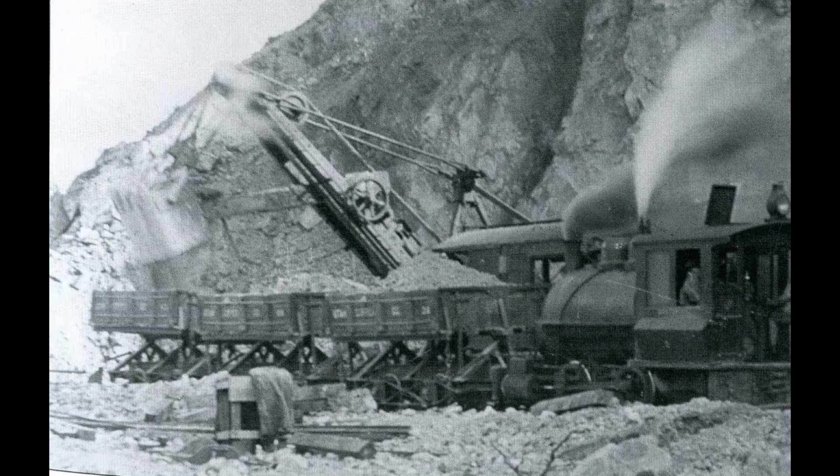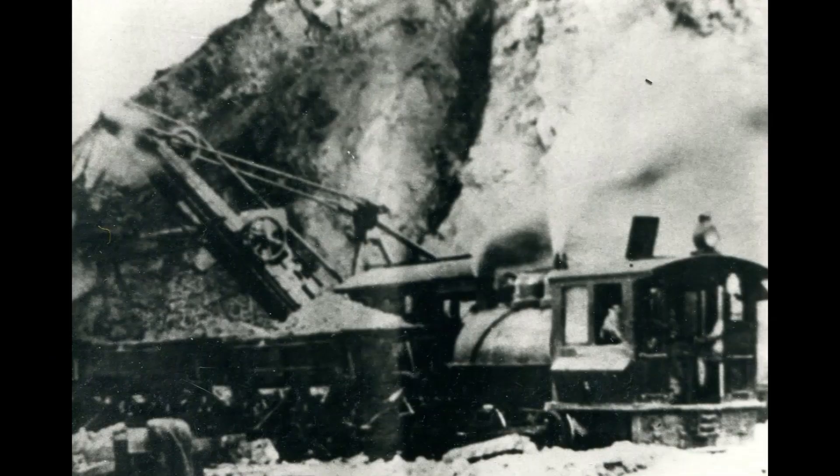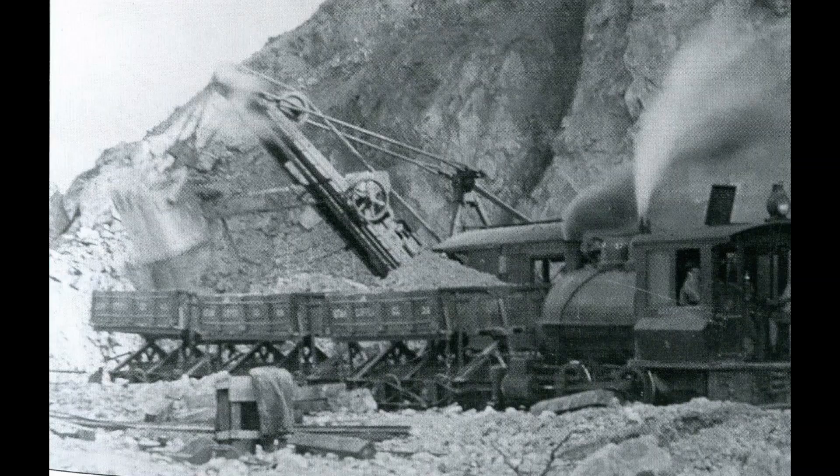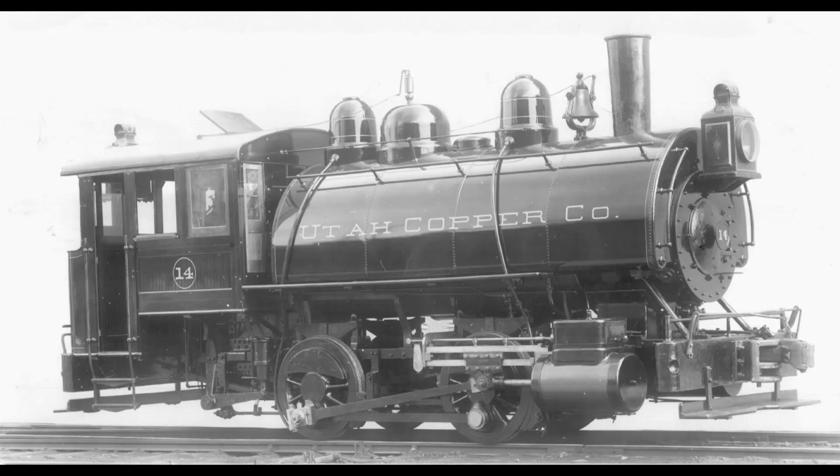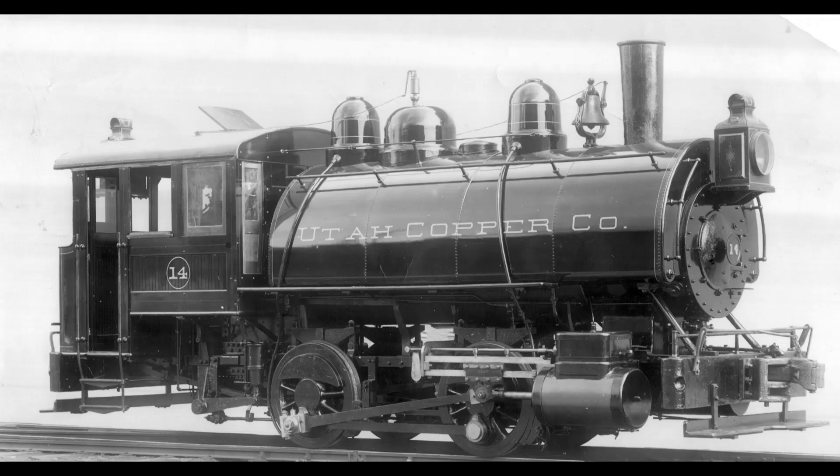There aren't too many photos of the early Davenport — this might be one, with the light on the cab. Here are some of the Porter 0-4-0 steam locomotives, UCC numbers 11 to 31.